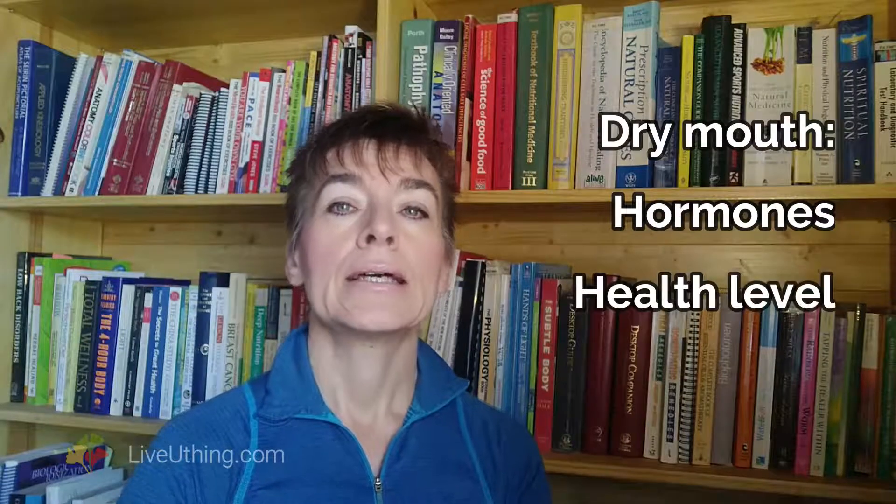Dry mouth is linked to hormonal changes, and even more so to changes in health. Today, I'm going to show you a neat trick: how you can use saliva pH to discover a reason behind why your mouth is dry.